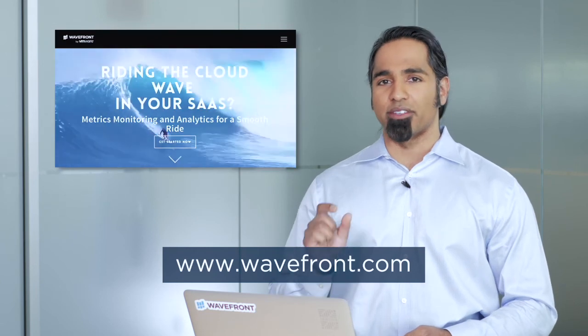Scale, search, adoption — for the top cloud companies in the world, that's how they get agile. That's why they get Wavefront. To try Wavefront out, go to wavefront.com. Click on the Get Started button at the top of that page. We'll give you a one-line install and a portfolio of starting dashboards to give you value on day one.